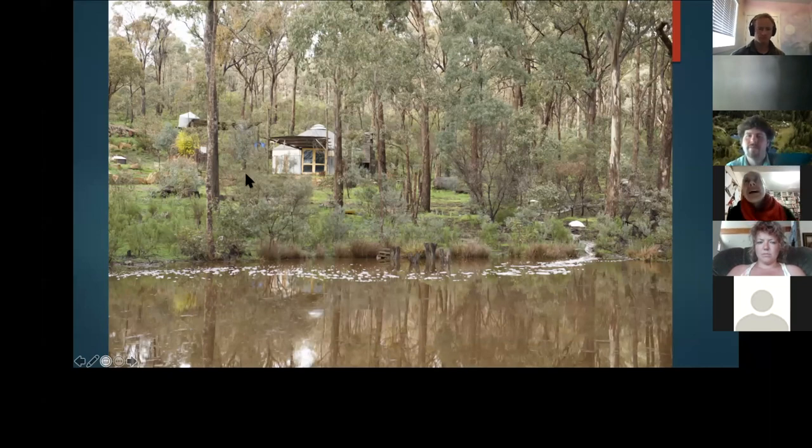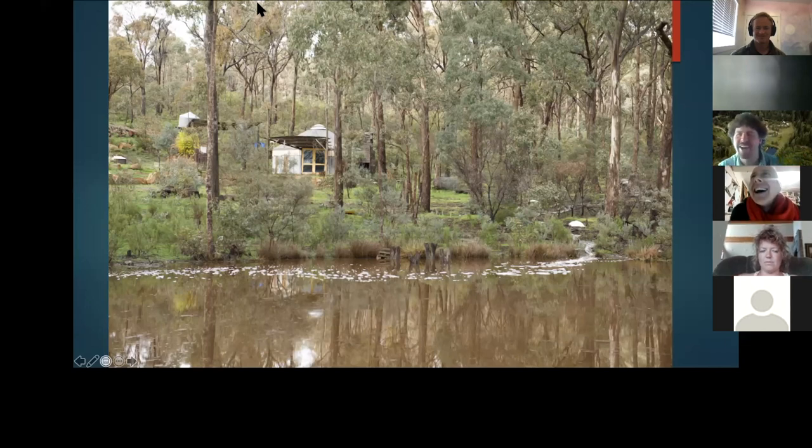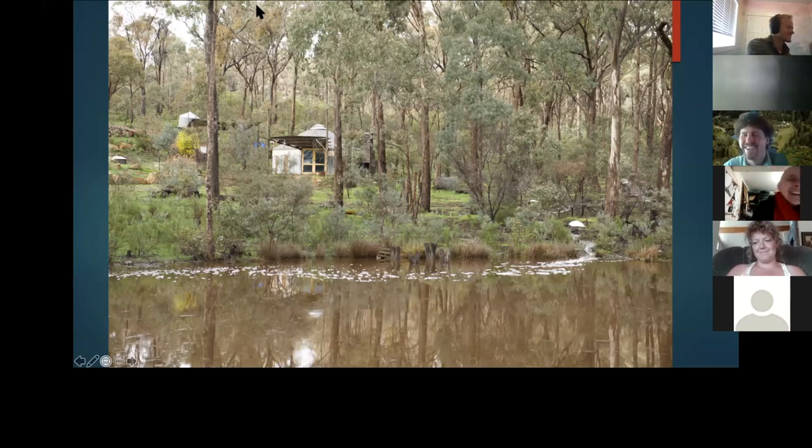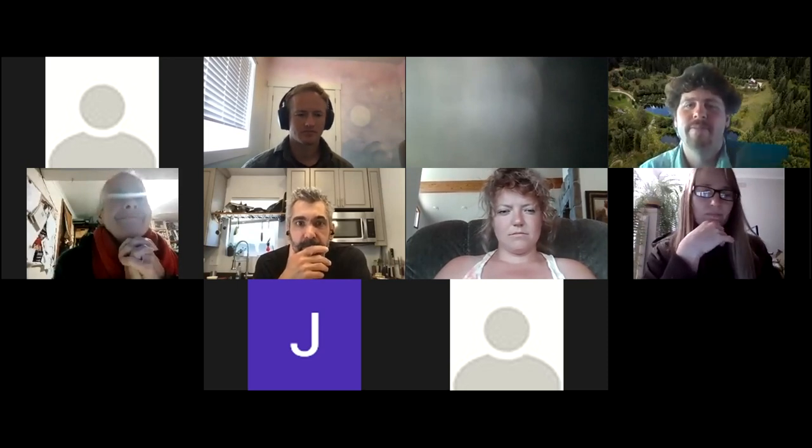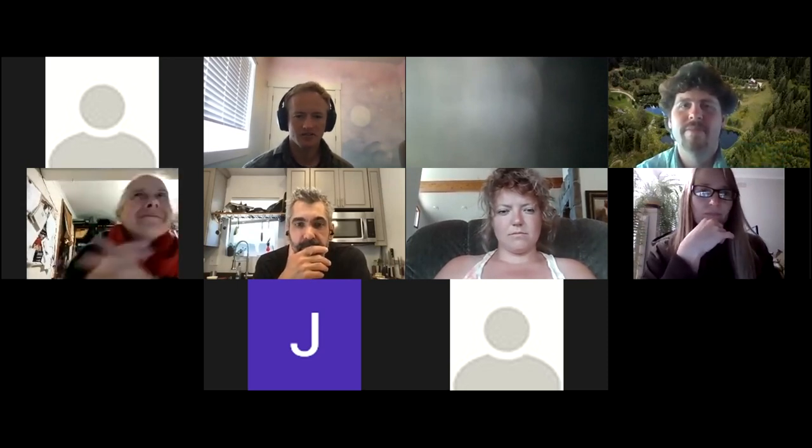Thank you. You were pretty close — you were at 11 minutes. The aim is to keep things short, not to rush people, so we can be a little flexible there. Thanks for sharing. I see so many areas where the land is abandoned and it is missing its people, and we can have a really positive impact with it. Thank you, Kath. That was a beautiful story.